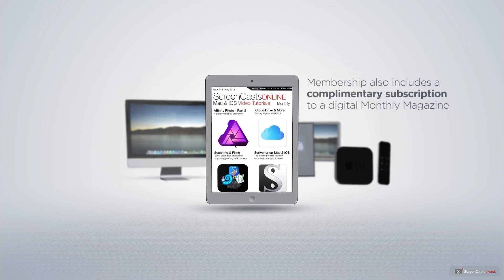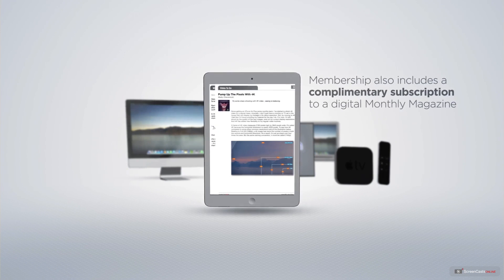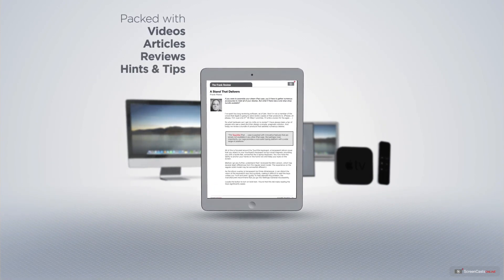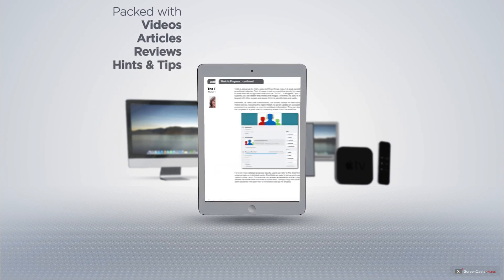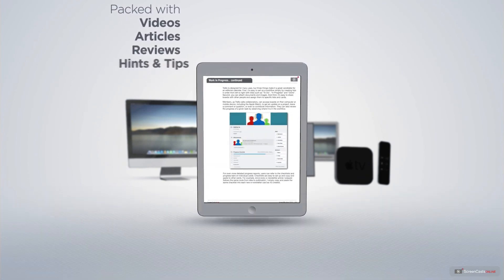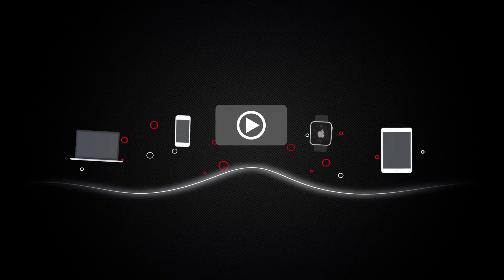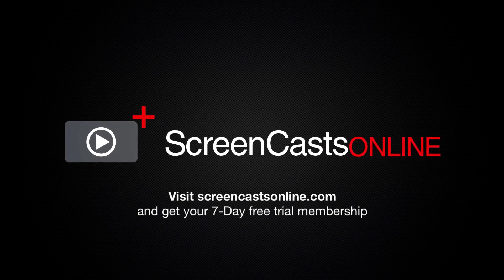Membership also includes a complimentary subscription to the Digital ScreenCastsOnline monthly magazine, published each month and packed with videos, articles, reviews, as well as hints and tips covering all aspects of the Mac, iPad, iPhone, and all of the other fantastic Apple products. So if you're ready to start getting the most out of your Apple devices, visit ScreenCastsOnline.com today and become a ScreenCastsOnline member.